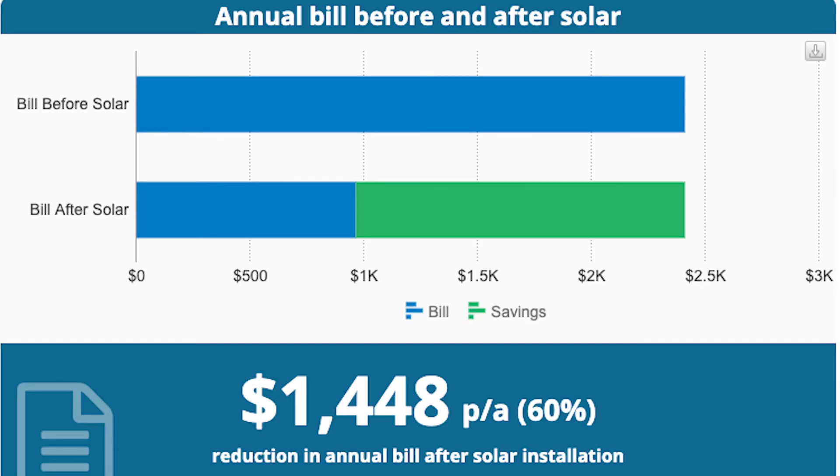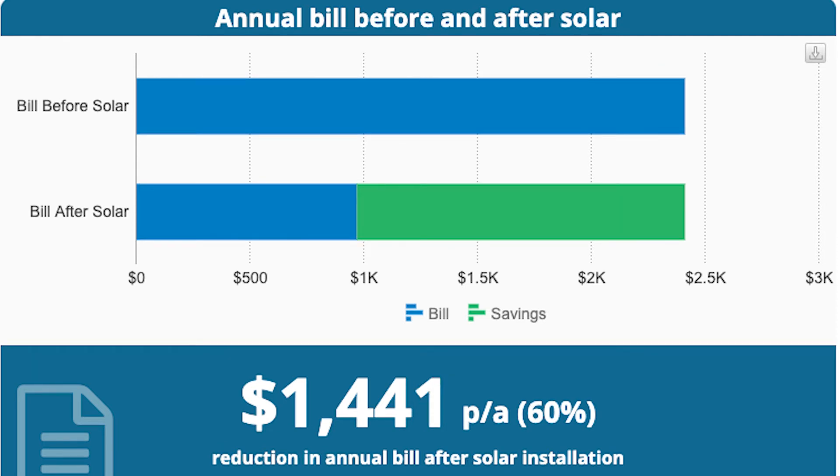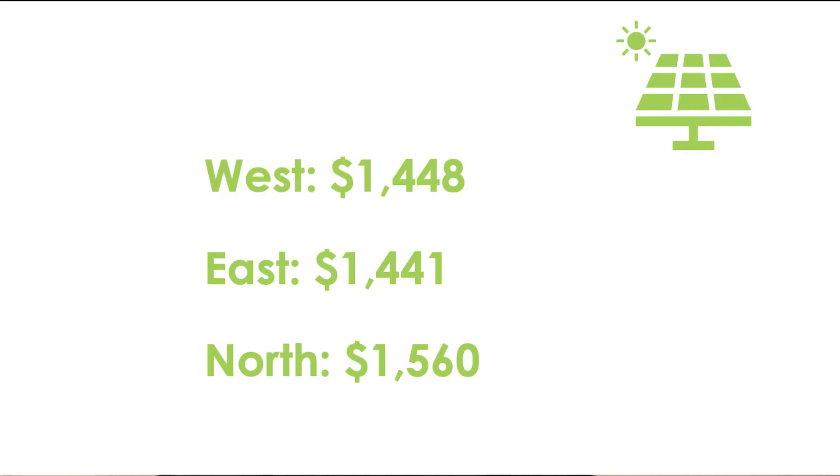In dollar savings, panels on the western roof would save you $1,448 per year; the eastern roof $1,441; and the northern roof $1,560. Those figures are all quite similar, particularly comparing east to west — it's barely a difference. It's also worth noting that it's quite rare to have all your panels on the northern roof, so most often the question comes down to east versus west.